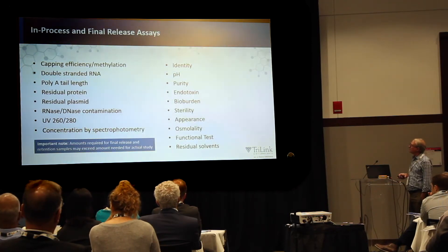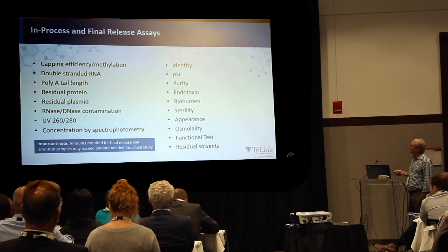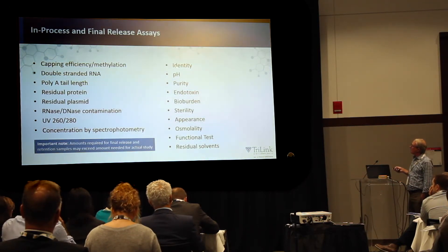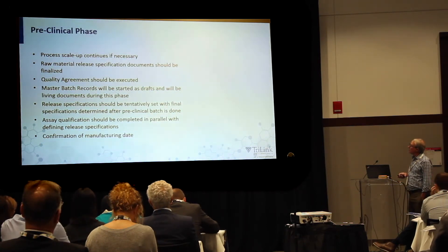These are some of the in-process and final release assays that we offer. I showed you a capping assay earlier and a double-stranded RNA slot blot, a poly-A tail length assay. We can also measure residual protein, residual plasmid, RNA, DNA contamination, UV identity, pH, purity, endotoxin, bioburden, sterility, and residual solvents — these are pretty typical for a drug substance. In other cases, clients have come to us and asked us to develop custom assays for them, and we do that as well.